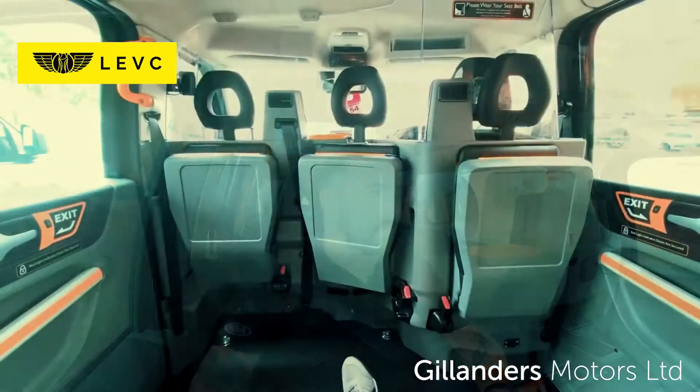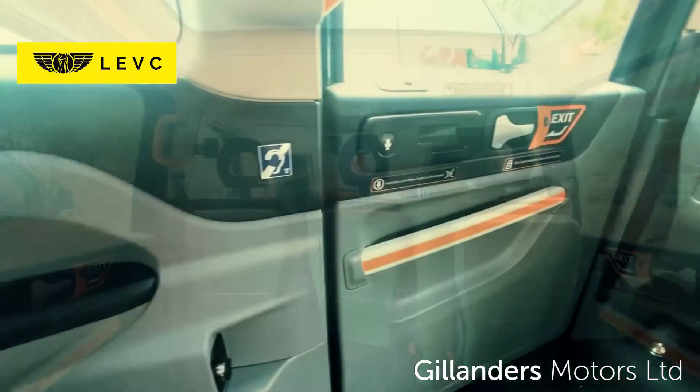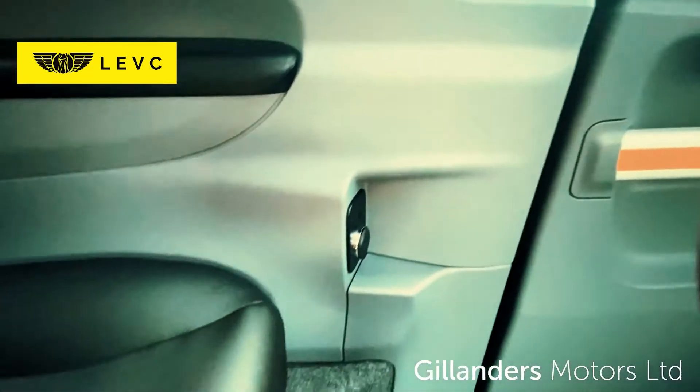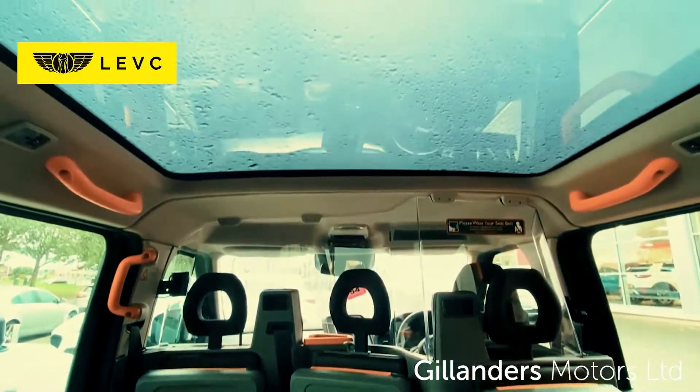In the back of the taxi, there's loads of room — my legs are stretched right out. All these controls are really nice and easy to use, with volume controls on your intercom system, and here's your charge port right here next to the seat. Check out this panoramic roof as well.